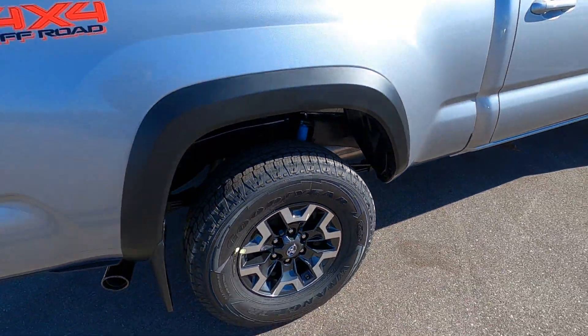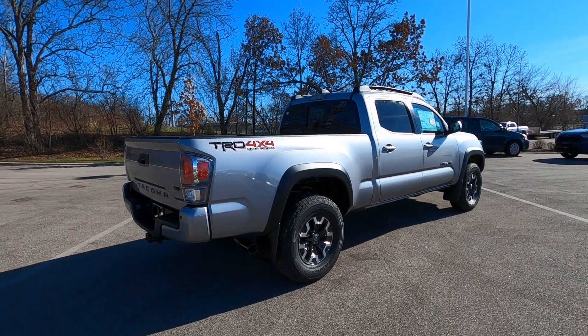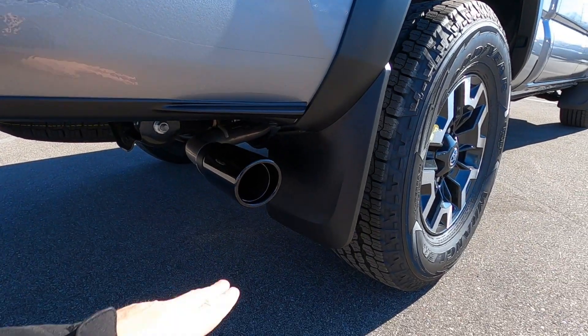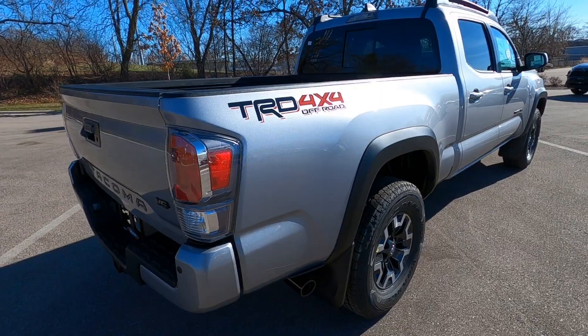The TRD off-road does come with Bilstein shocks, so that's going to give you a stiffer ride. This one does have the blacked out exhaust tip and a factory mud guard set up.